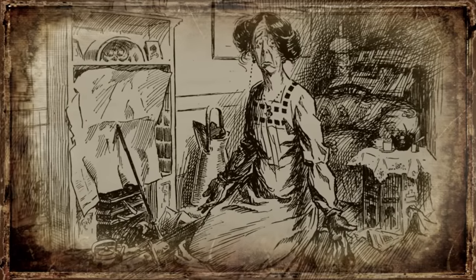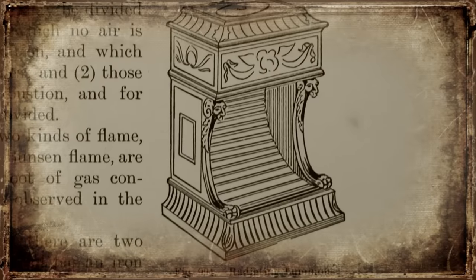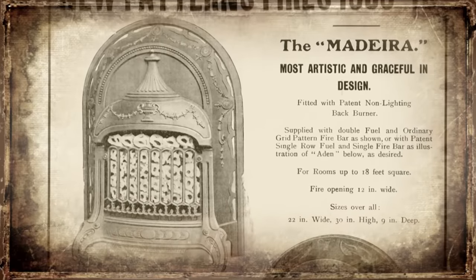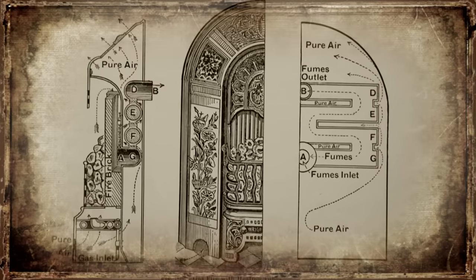Anyone who could find a way to dispense with this onerous task was on to a winner. By the turn of the century, in cities particularly, gas and electric fires were rivalling coal. Some of them used a new wonder material — a resilient mineral that was non-flammable, insulating and provided clean energy. The new material was hailed as a miracle. Its name: asbestos.